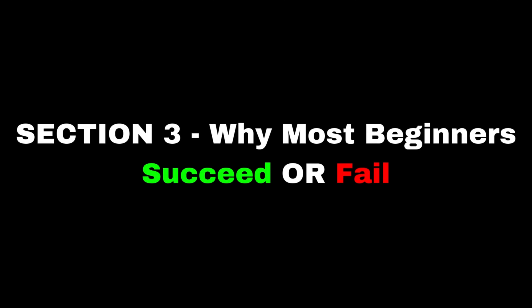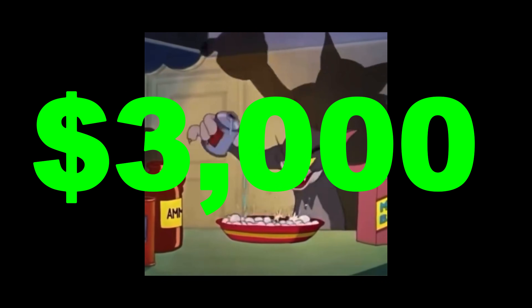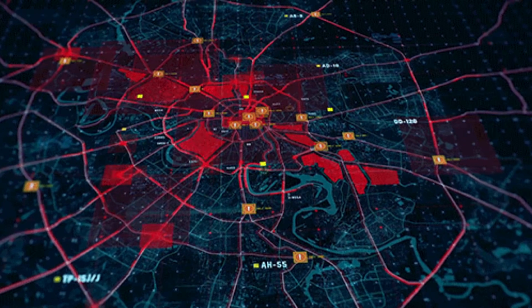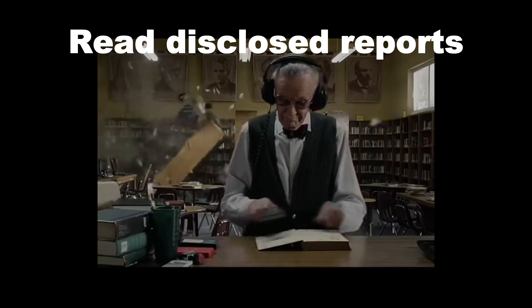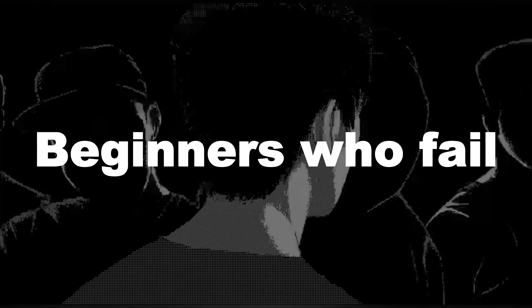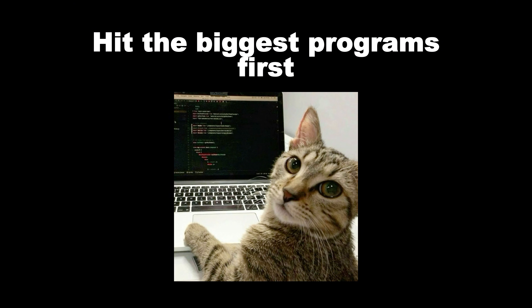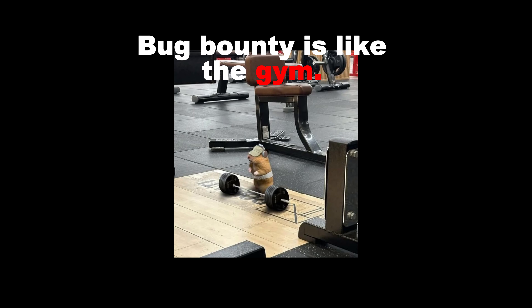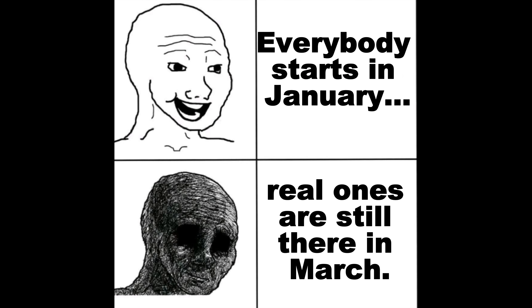Bug Bounty is asymmetric. Some days you get $0 for 20 hours; other days you get $3,000 for a single broken access check. Beginners who win focus on learning, hunt inside clean scope, read disclosed reports, solve one bug type deeply, and practice every day. Beginners who fail depend only on scanners, hit the biggest programs first, ignore scope, don't write good reports, and quit after two months. Bug Bounty is like the gym — everybody starts in January, but only the real ones are still there in March.